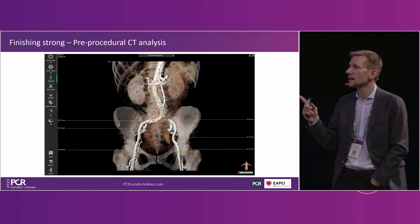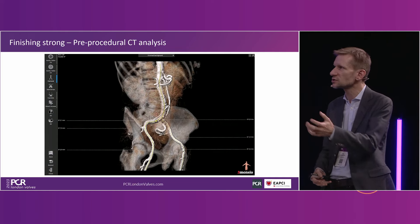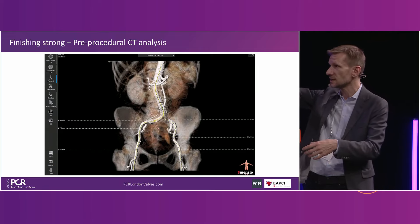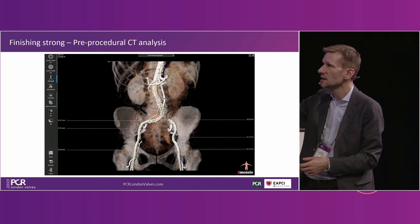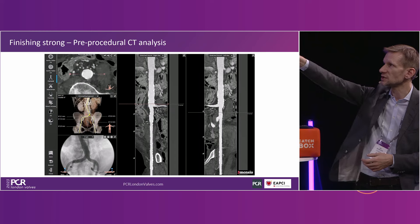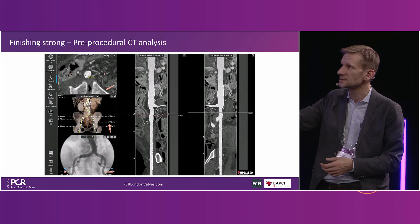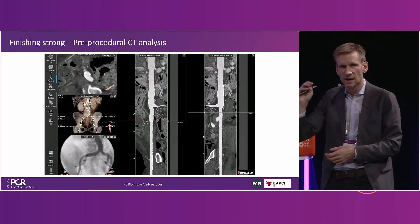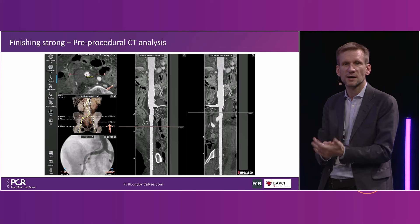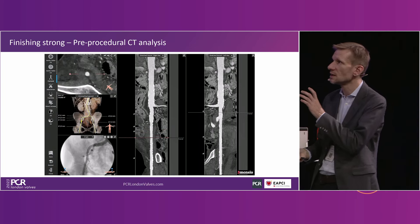On pre-procedural CT — you have that CT available, so really look at it. I spend a couple of minutes on the access, almost as much as I study the valve. Scroll through the CT, look at the iliacs, look all the way to the femoral puncture site. Sometimes you detect something like circumferential calcification close to the puncture site on one side — then it may be better to go to the other side. I write down the size of the artery and memorize where the bifurcation is, just in case I have to bail out.